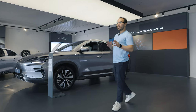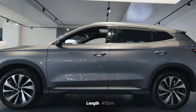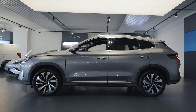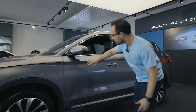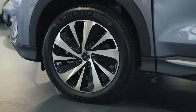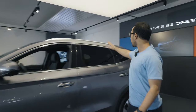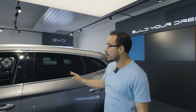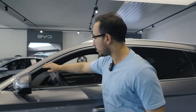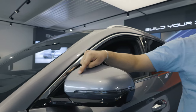The U in BYD Seal U stands for utility. As you can see, it's more of a compact SUV with a length of around 470 centimeters. I really love the attention to detail and how everything seems very slick and neat. It's got 19-inch wheels — really nice, chromed and aerodynamic. The overall design of the car is really slick for an SUV, with a drag coefficient of 0.32. The windows are chromed and there's an NFC input here for locking and unlocking the car.